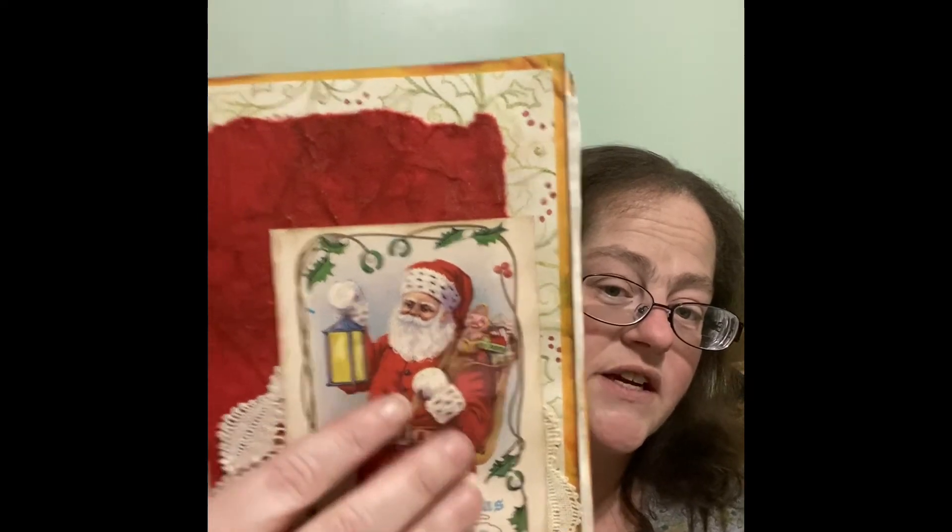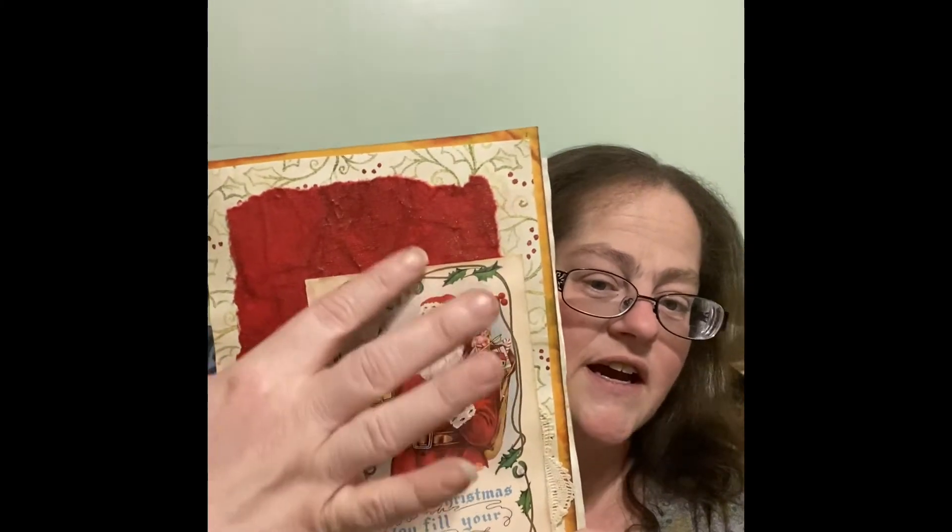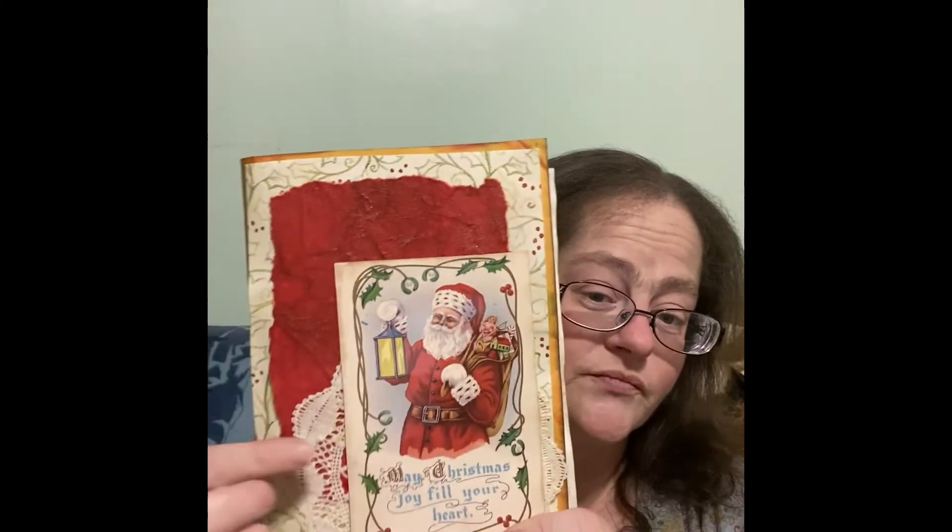What I want to show you is my very first official junk journal coming together. This one I started for Christmas and it's made out of standard manila envelopes. I'm definitely not even close to being done. The cover has a postcard, different lace, and different kinds of cards — things I got from different people who do live sales and sell ephemera. Very pretty.